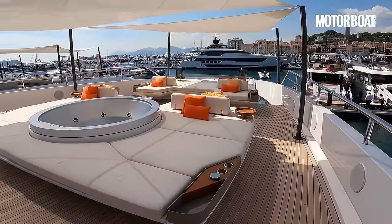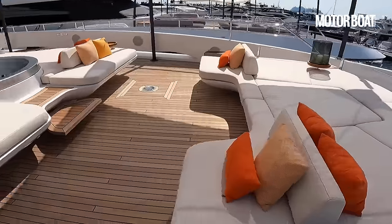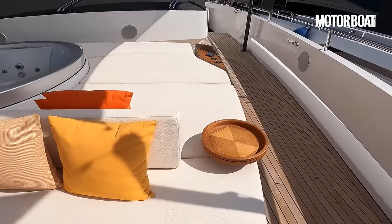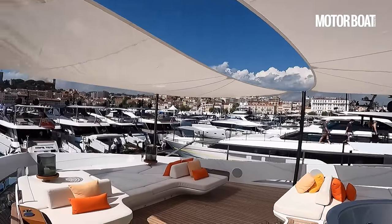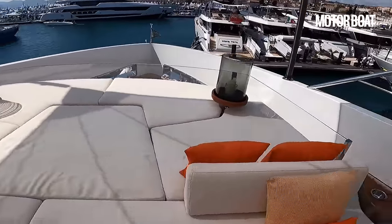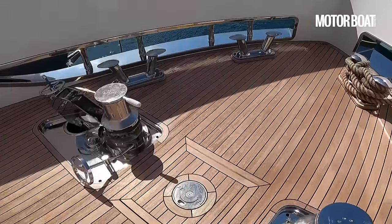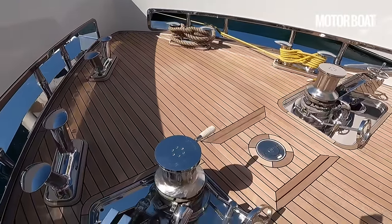And here is the foredeck lounge, which I think is probably even more special than that rooftop bar. What a chill-out zone — there's a spa tub in the middle, sun pads either side, little circular tables for drinks and snacks, cup holders, canopies overhead casting shade, and a couple of big hurricane lanterns with candles. More seating, more sun pads. Then it drops down to the actual working area so the crew can still access bow lines and anchors — a separate technical space for them.